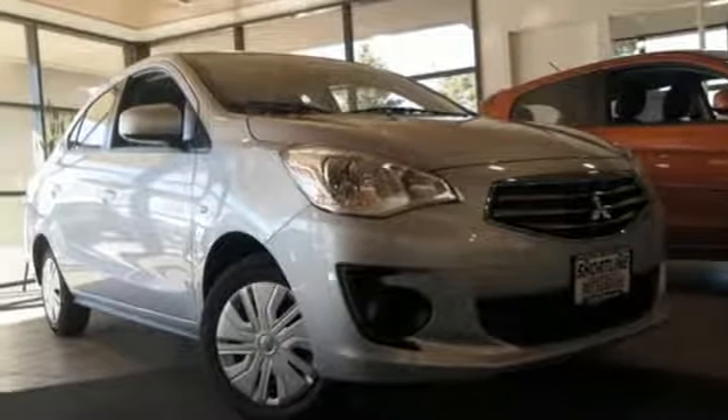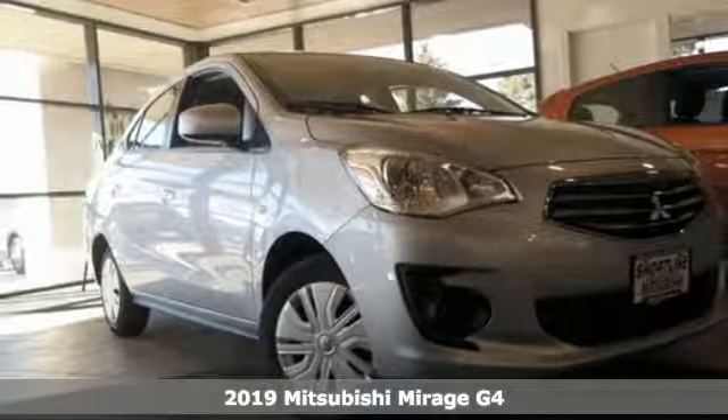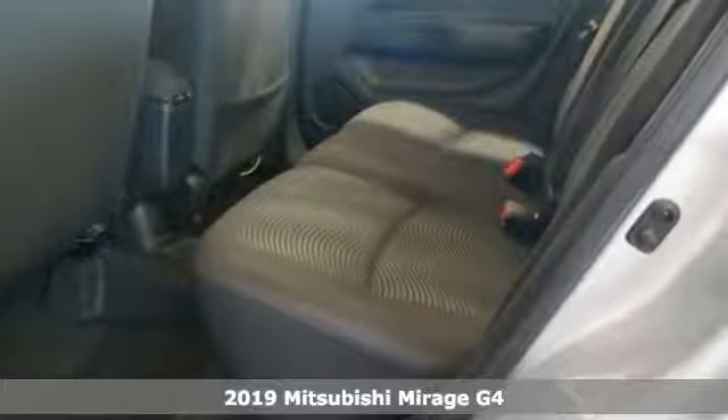It's a new 2019 Mitsubishi Mirage G4. Find your own lane in a Mitsubishi.